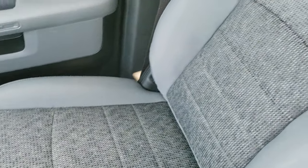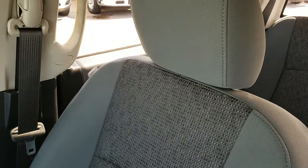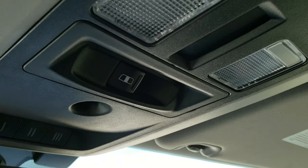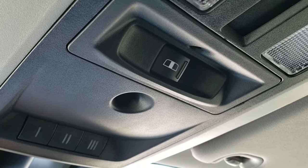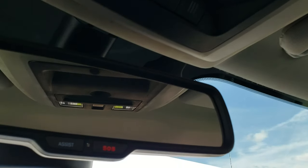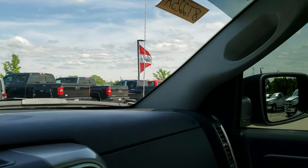Passenger seat is very clean too — no rips or tears. Smells very clean inside this truck. No rips or tears on the headliner. It has a power sliding rear window and HomeLink buttons for your garage door and security lighting systems. SOS and assist buttons are in the mirror.